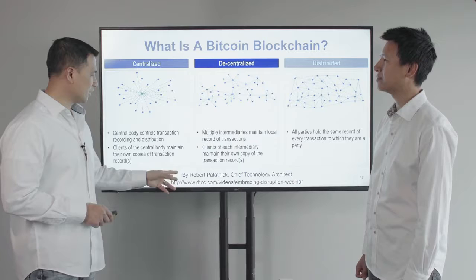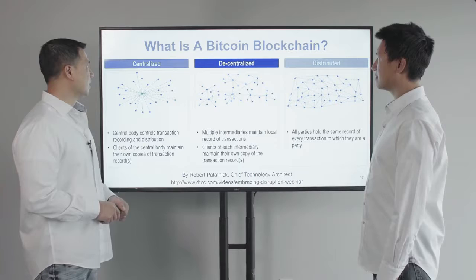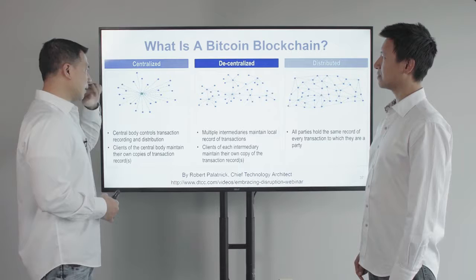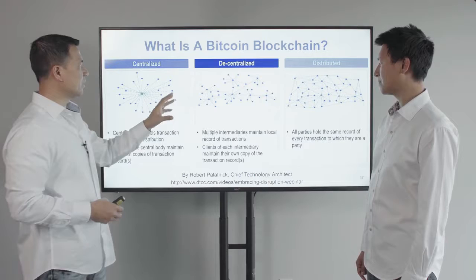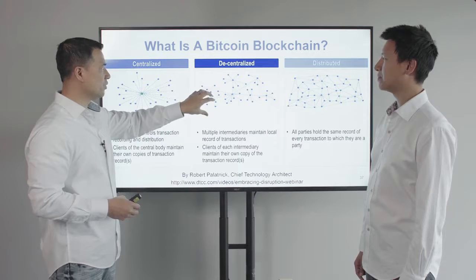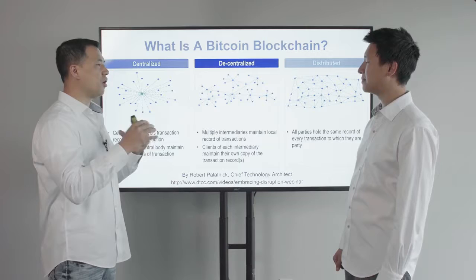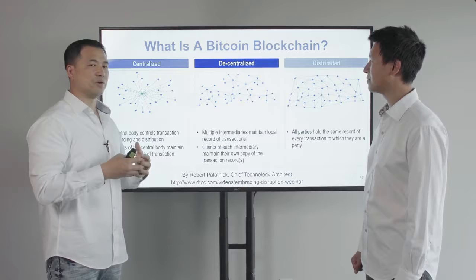If you want to learn more, it's at dtcc.com videos — it's called the Embracing Disruption Webinar by Robert. In the past, the way financial technology evolved is that we had one central location where everybody would come and transact, such as a bank or an institution or a government that would issue the currency. Then we evolved to where each of these users started their own centralized ledger — an accounting manual that logs all transactions between two parties.